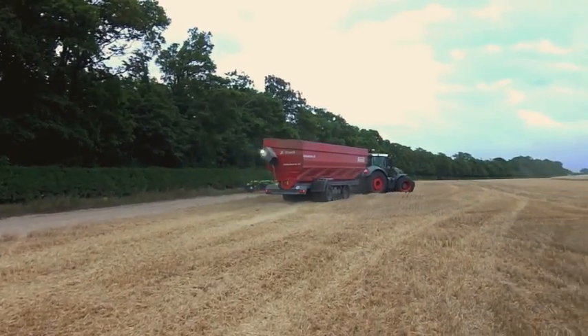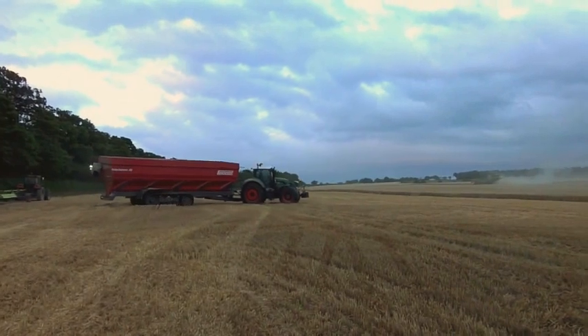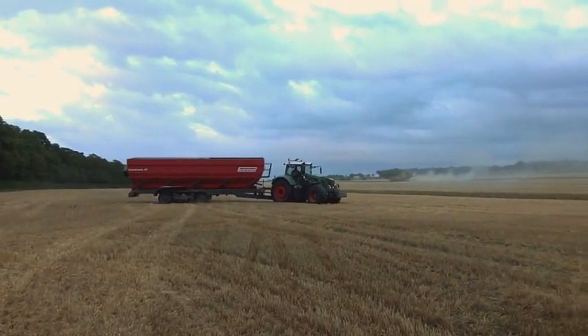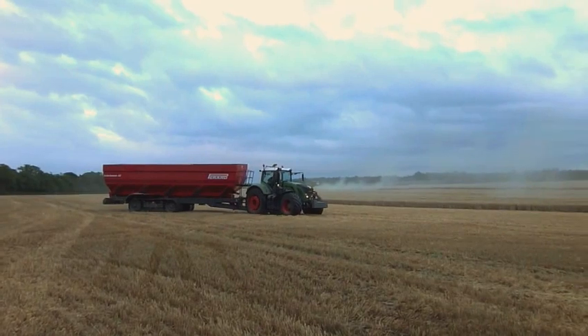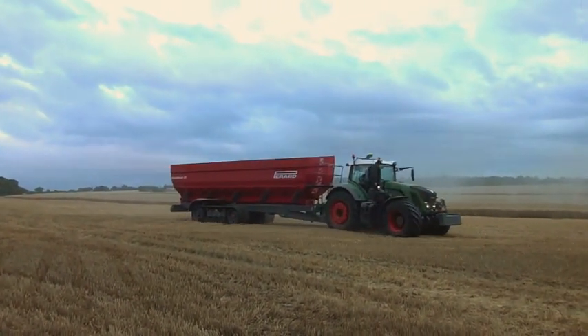Chaser bins are something of a marmite subject — you either love them or can't stand them. But there is no doubt that for large-scale farms with long distances to travel that can make use of trucks, the £94,000 investment is well worth it.